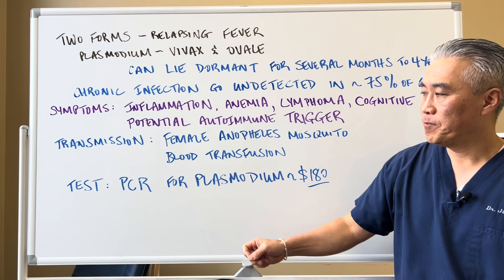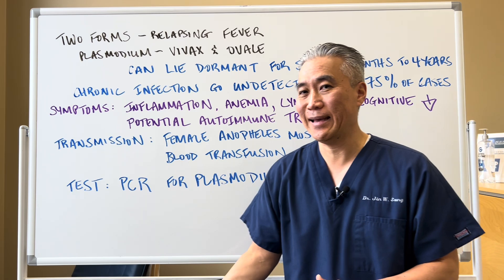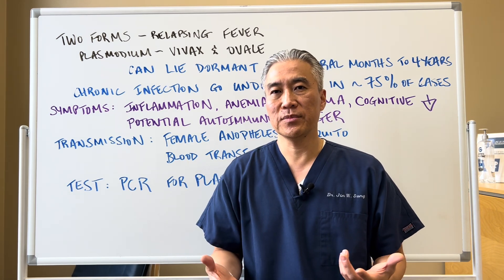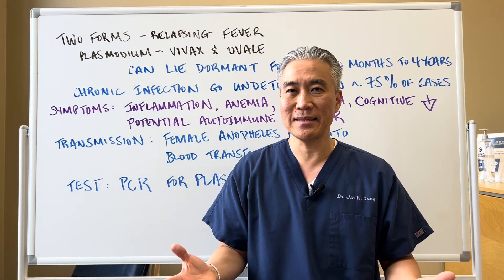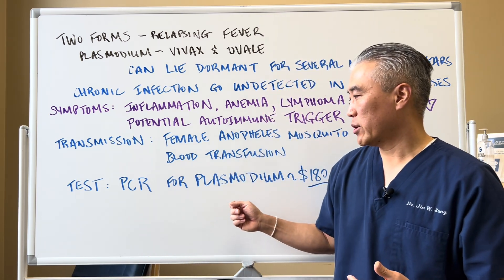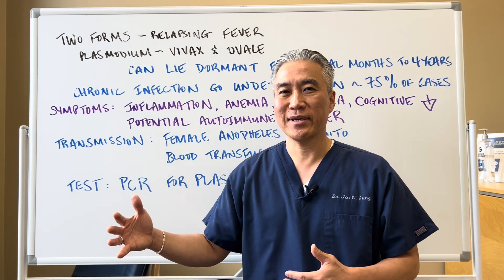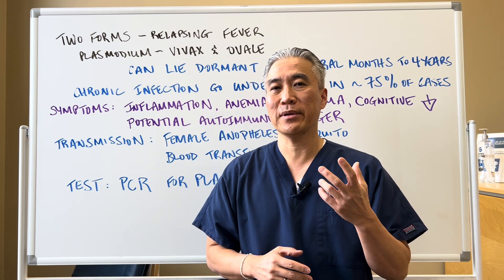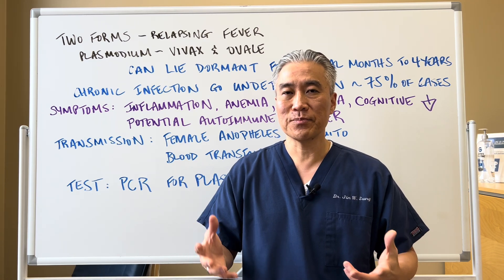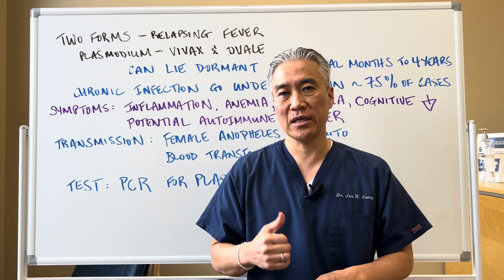There is a test — it's a blood test called the PCR for plasmodium, approximately about $180. So if you have these recurring symptoms and you get checked for Lyme's disease and you don't have Lyme, you might want to go ahead and check for plasmodium. Although confirmed cases are about 2,500 in the United States, I believe there are probably a lot more asymptomatic cases floating around. When you have symptoms that wax and wane, you need to go ahead and check to see if you have this.